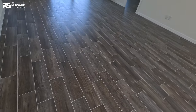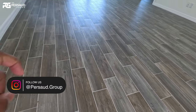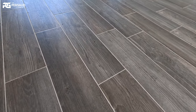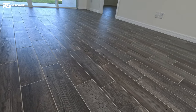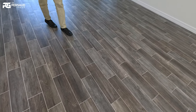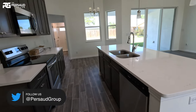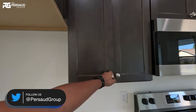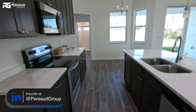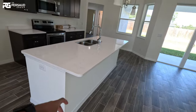Check this out — we've got nice wood-look tile flooring throughout the entire home. None of the bedrooms have carpet. I want to point out that this tile is actually porcelain, not regular ceramic tile. Porcelain is a little more durable, so I highly recommend porcelain over ceramic. We've got a nice quartz countertop, a pretty decent island, and shaker-style cabinets in a nice espresso color with soft-close. The quartz has a little gray speckle that really complements the flooring.